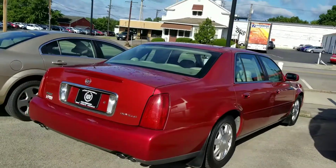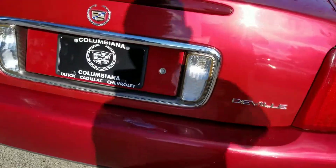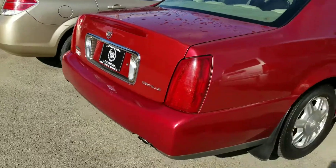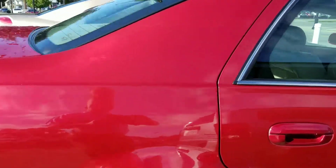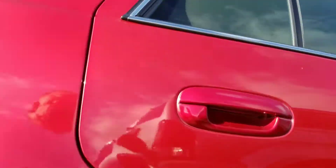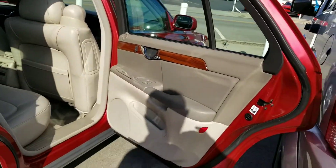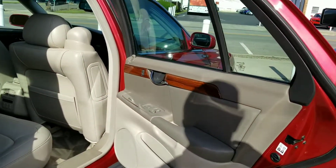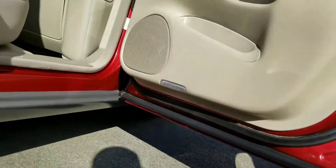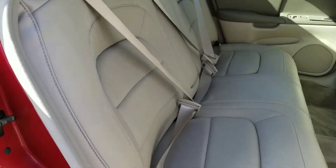Here it is, a 2004 Cadillac DeVille. I do see a little paint right there, but everything else looks really good. I'll just take a little walk around here for you — have a look at the wheel wells. You don't see any kind of rust or anything. Let's see, look at the bottom of the doors here — no rust. That's a good thing.